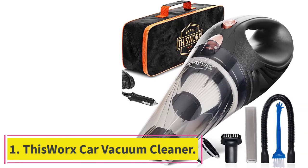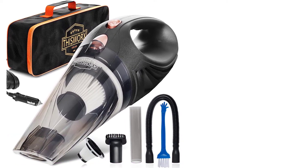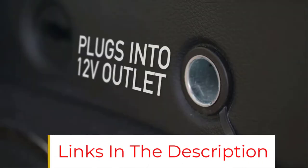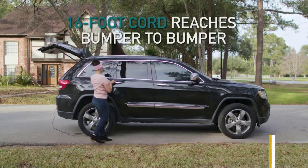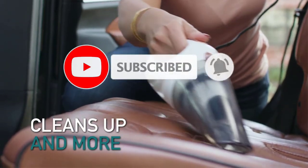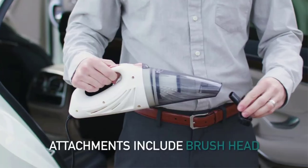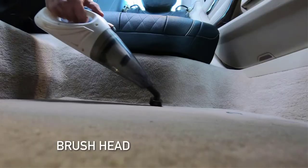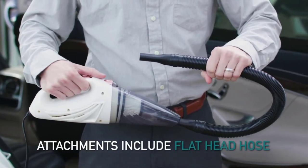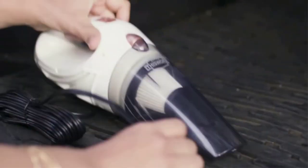Starting at number 1: This Works Car Vacuum Cleaner. A lightweight mini vacuum cleaner for your car or truck, it is very easy to use. It is equipped with a 106W motor for strong suction power and a washable HEPA filter. It has no battery — all you need is to start the engine, plug into your 12V outlet, and start vacuuming. It has a 16-foot long cord, and attachment kits including flathead, extendable, and brush nozzle to help clean the car interior perfectly.